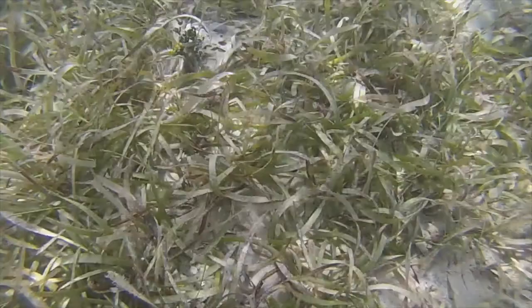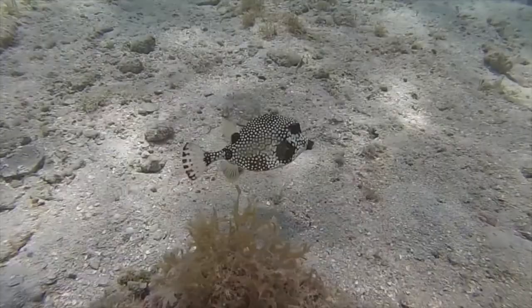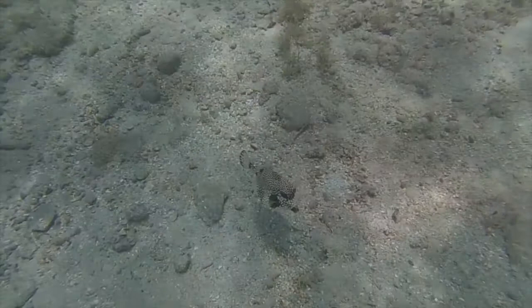This smooth trunkfish lives near the seagrass, and I like to watch them as they use a jet propulsion of water from their mouth to puff the sand up to capture the small critters that are living in the sand. But when you're in the seagrass, you always watch for sea turtles, and the sea turtle that likes the seagrass is the green sea turtle.